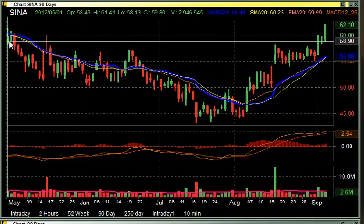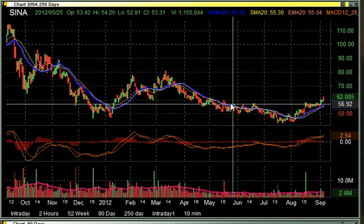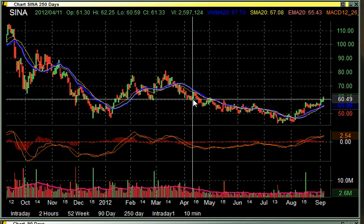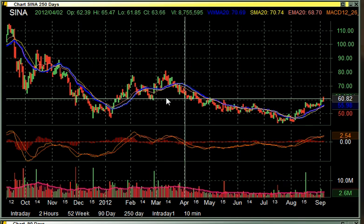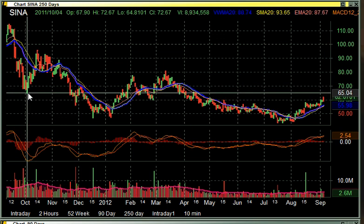Now that it's getting into this new channel, we think this stock could sustain itself above 60, and possibly run to the next big number, which we think easily could be around 65, and then get up to about 72.50. We rate Sina as a buy and hold. Thank you.